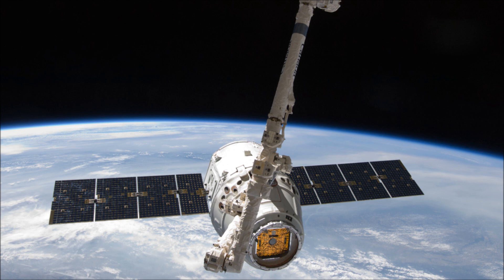The increase in payload to low Earth orbit is about 4,100 kilograms, which is about 9,000 extra pounds.